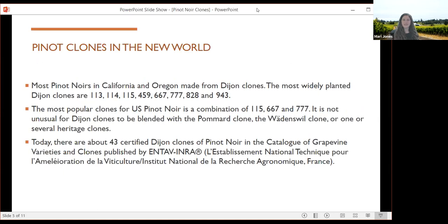In the new world, Dijon clones have been most popular. 115, 667, and 777 are some of the most widely planted, but very often blended with other clones, heritage clones in particular. There are 43 certified Dijon clones right now in the catalog from France.